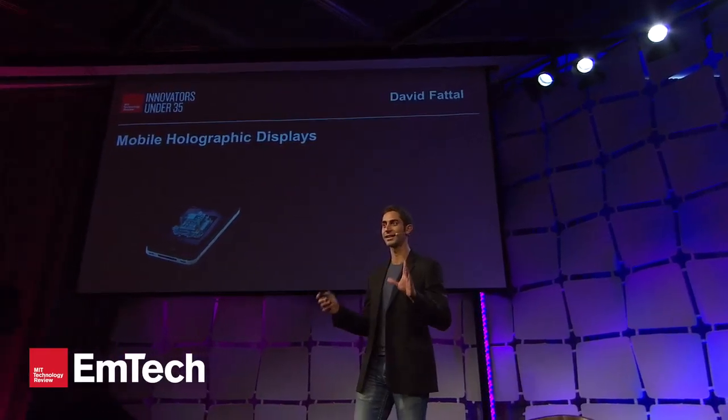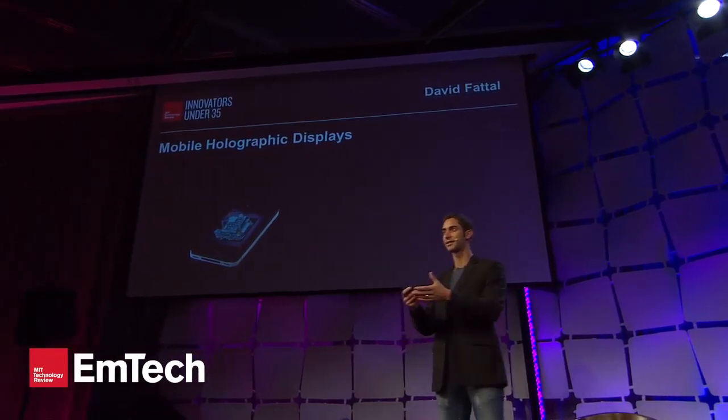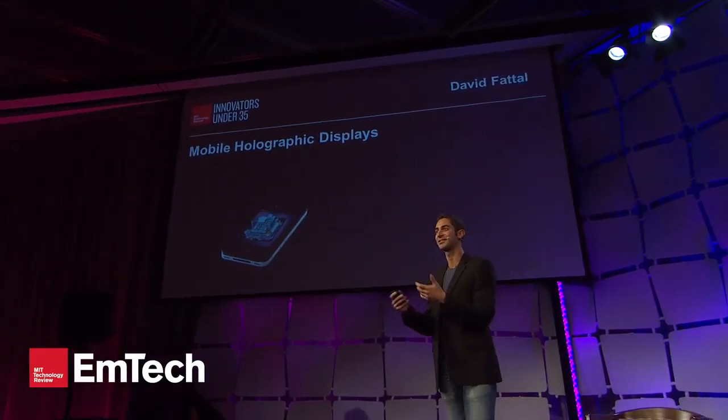And by holographic, I mean the real deal, like in Star Wars — imagery that pops out of the screen, that floats above the screen, that you want to touch or even interact with.